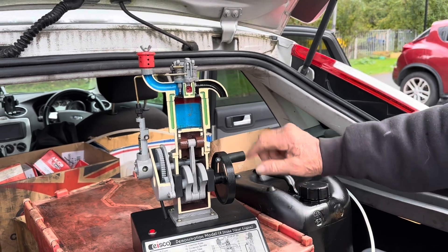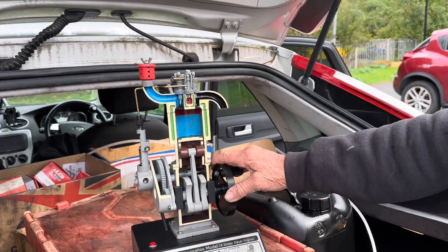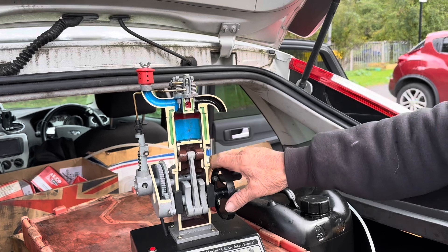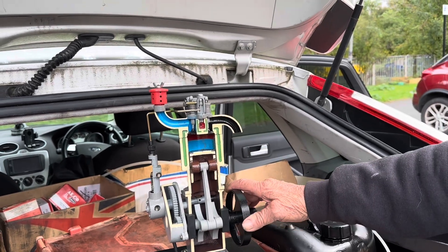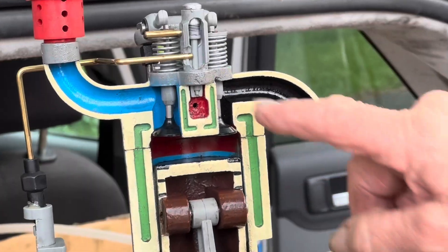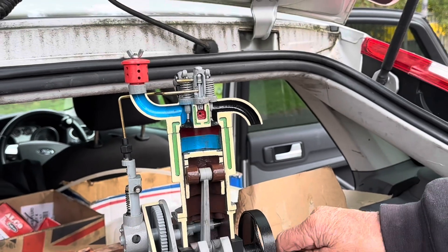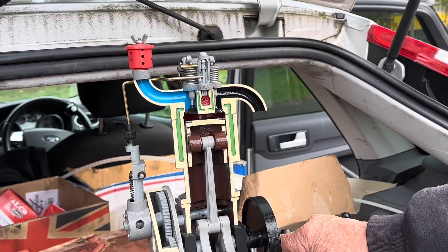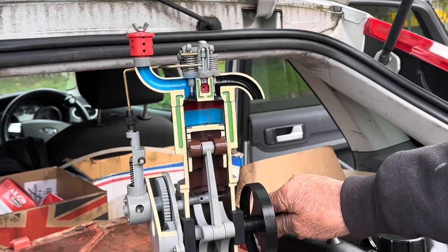At this point, the weight of the flywheel - it's cast iron - takes over, and the piston comes up. At the same time, that valve closes. So both valves are now closed. That one is now opening, and it blows the exhaust out there. Suck, squeeze, bang, blow. Induction, compression, ignition, exhaust - four strokes.